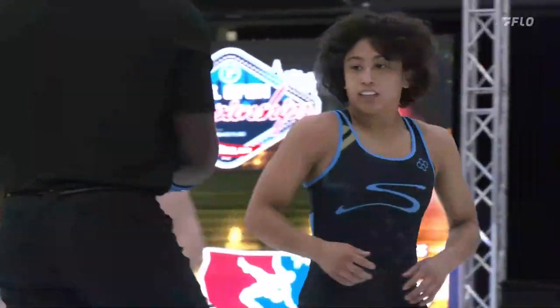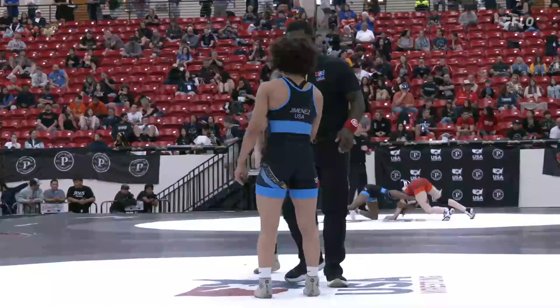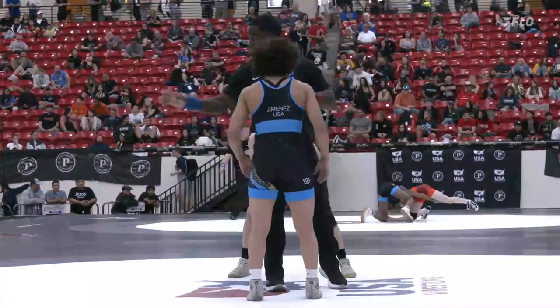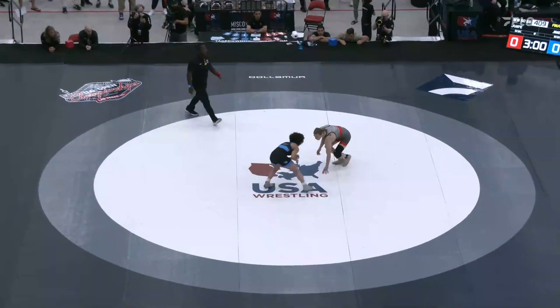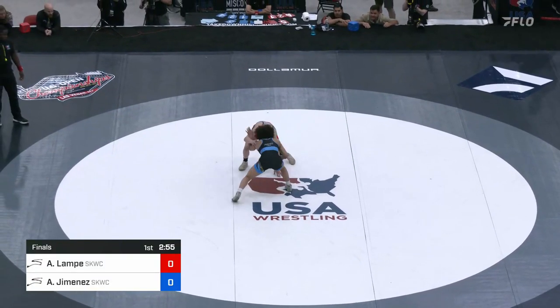Another rung on the ladder that Jimenez is trying to climb, and I'm really excited to see what happens here. It's just about go time. Double Ruta shoes on the mat, and here we go. 50 kilograms: in the red, Alyssa Lampe; in the blue, Audrey Jimenez.